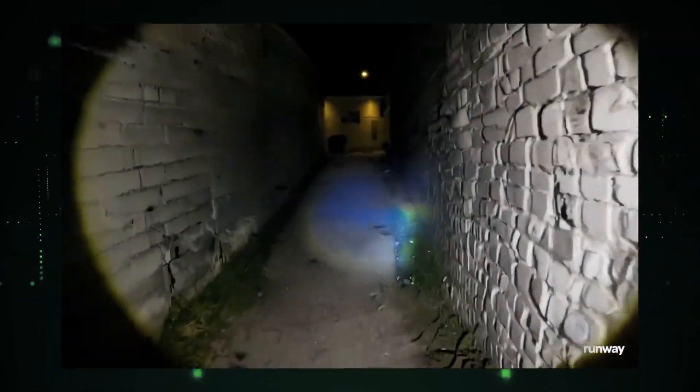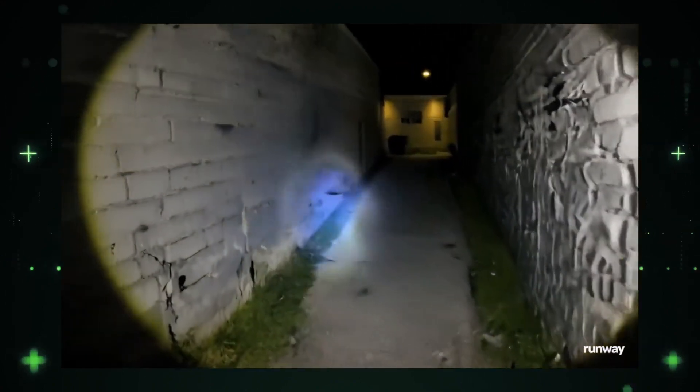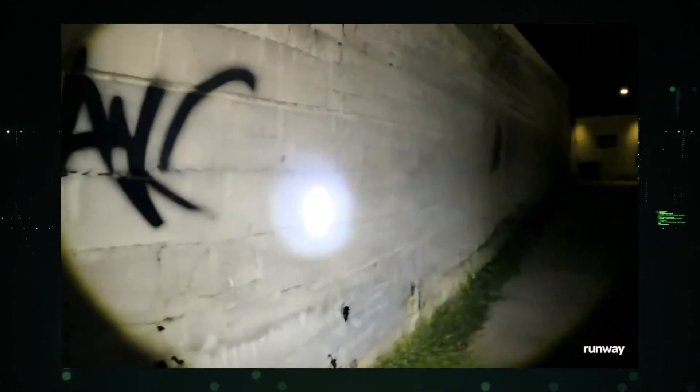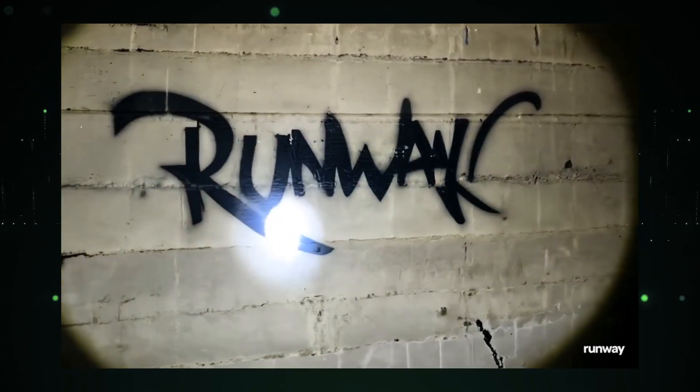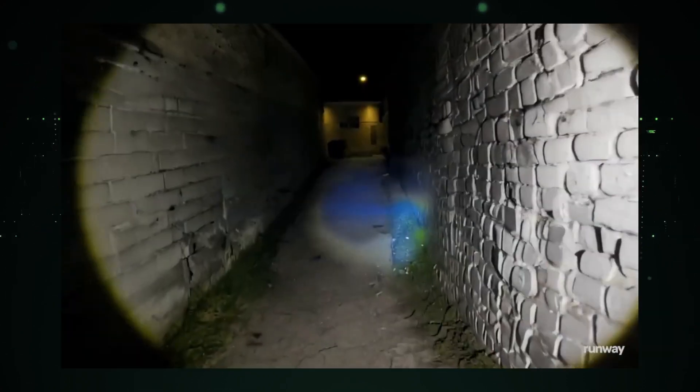And at number one, experience a heart-pounding, fast-moving flashlight exploration of an alley, revealing 'runway' spelled out in black graffiti on an old white wall. It's raw, it's real, and it's our top pick.